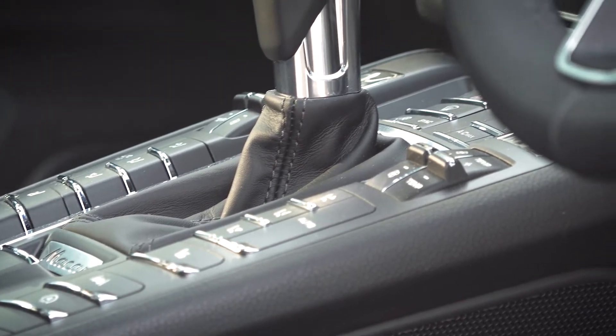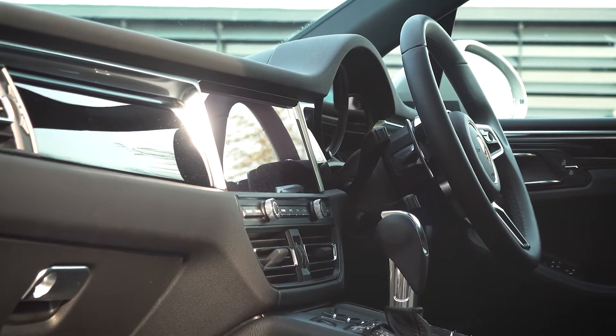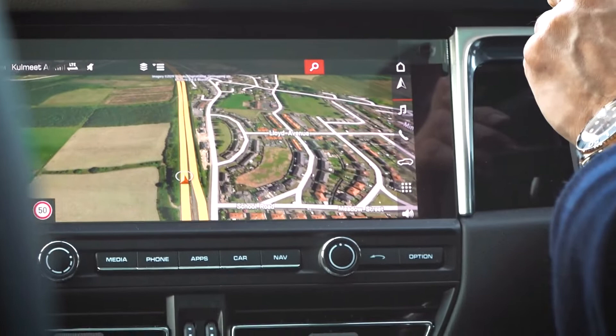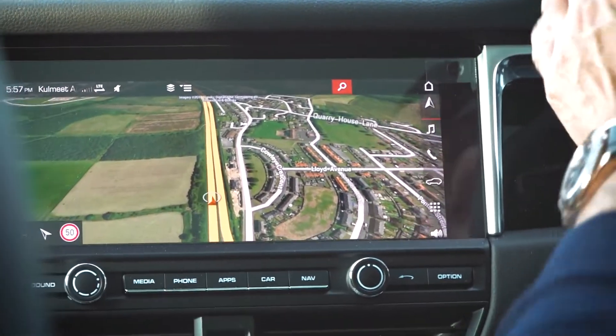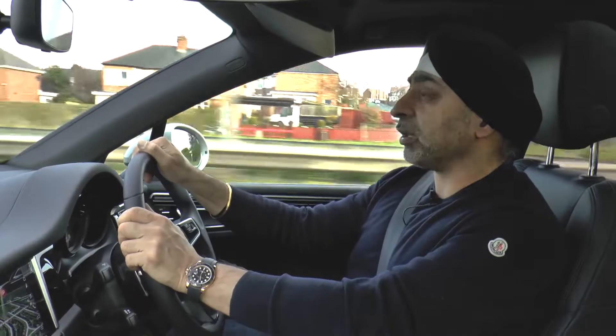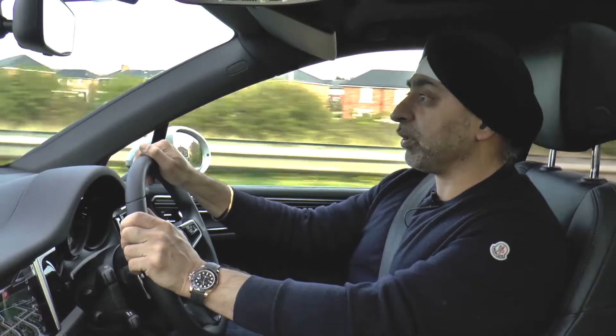There's a new sat-nav and the dash is totally different inside now. They've moved the air vents from the top to the bottom, and what you can see now is Google Maps, so the sat-nav is really clear. But the main thing with this car is it drives like a little hot hatch.